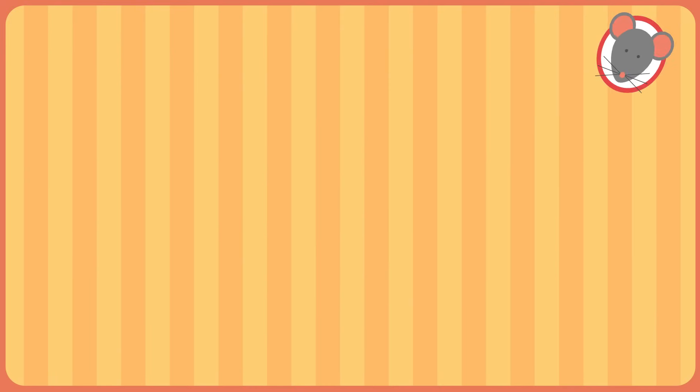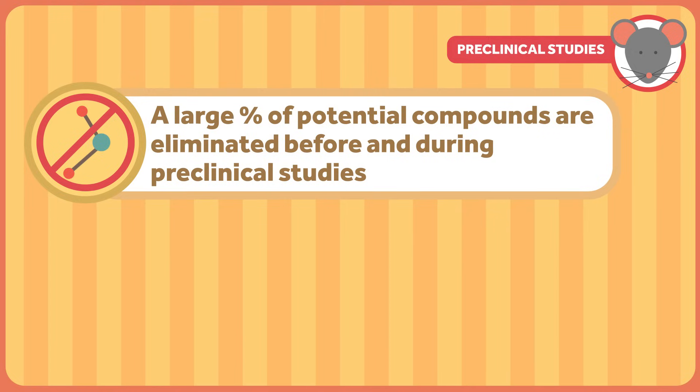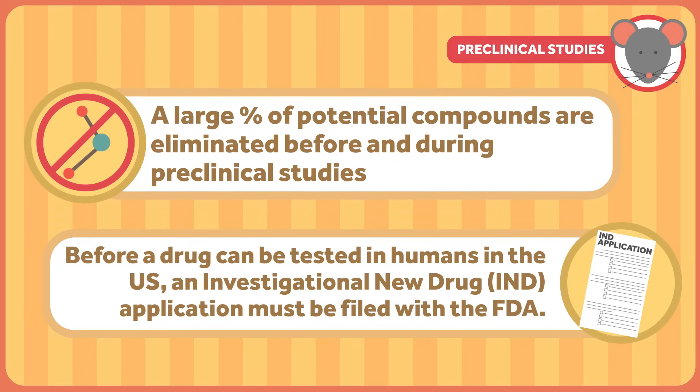These studies are critical for estimating safety and an appropriate starting dose for human trials. A large percentage of potential compounds are eliminated before and during this stage of drug development. The 5,000 to 10,000 compounds they may have started with will likely be reduced to five or fewer candidate drugs. Before a drug can be tested in humans in the United States, an investigational new drug, or IND application, must be filed with the FDA.